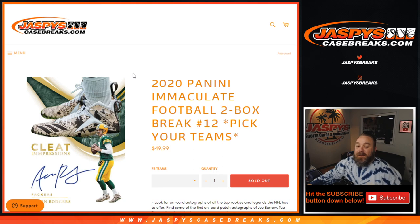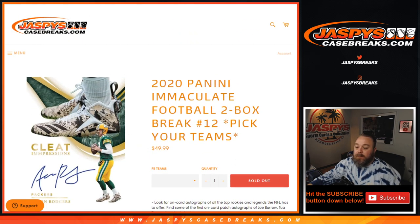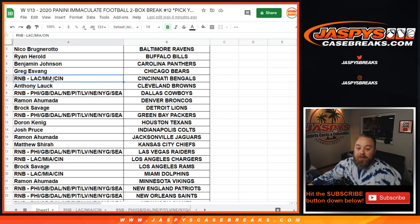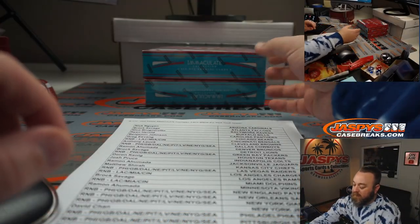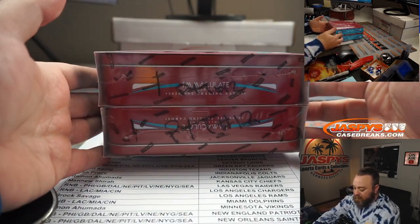Hi everyone, Sean with jaspyscasebreaks.com here doing 2020 Panini Immaculate Football two box break, pick your team number 12. Here's our final list — we've got two different random number blocks: one including the Chargers, Dolphins, and Bengals, and one including nine different teams. Here are our final two boxes, you can see pick your team number 12.